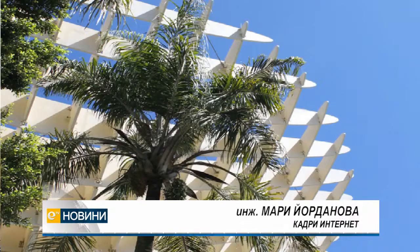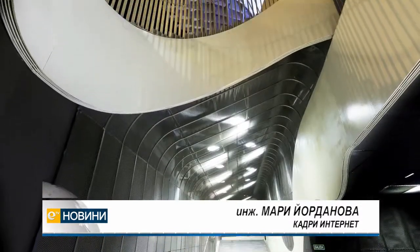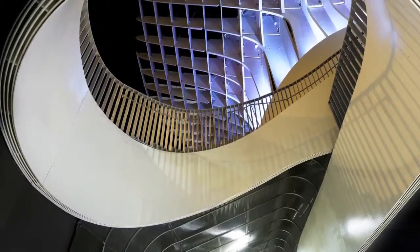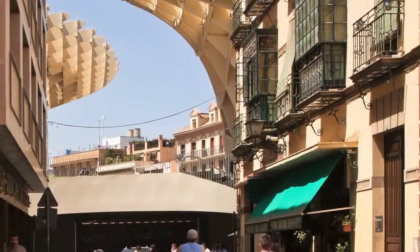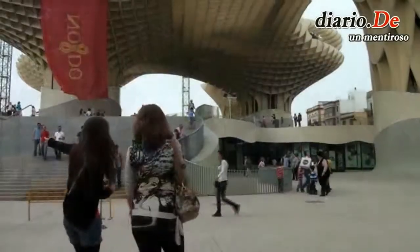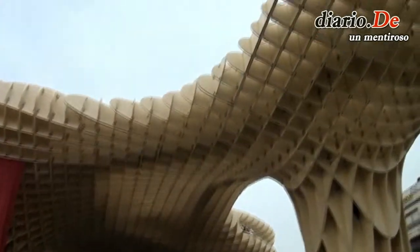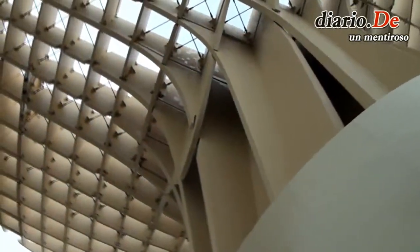Metropol Parasol is the greatest construction in the world, located in Seville. The architect Jürgen Mayer is the author of this unique project, inspired by the trees and vaults of the Cathedral of Seville and the surroundings of the Plaza de la Encarnación. The structure takes the shape of giant parasols. The complex has four levels.